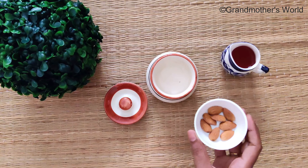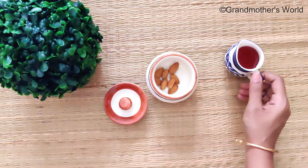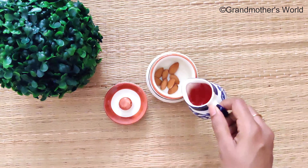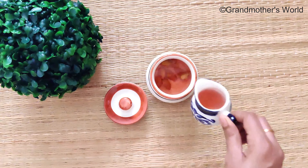For this recipe, add around 8 to 10 almonds in a bowl. Add sufficient rose water or rose tea and soak it overnight. I have left the link in the description for the recipe of pure rose water and rose tea.